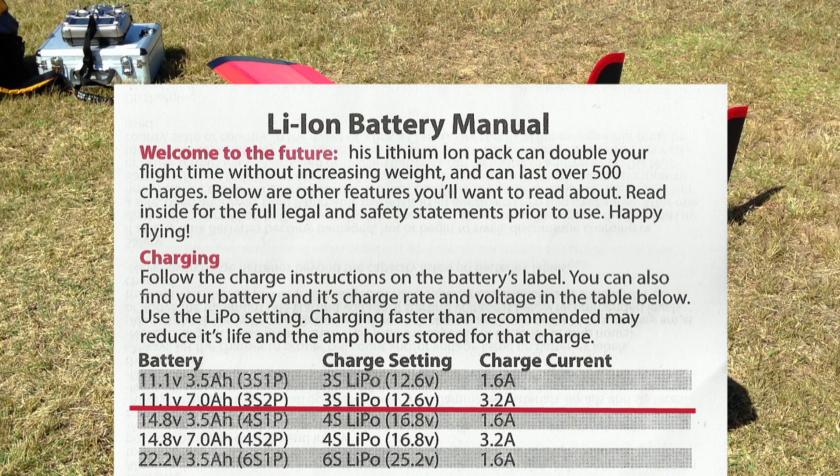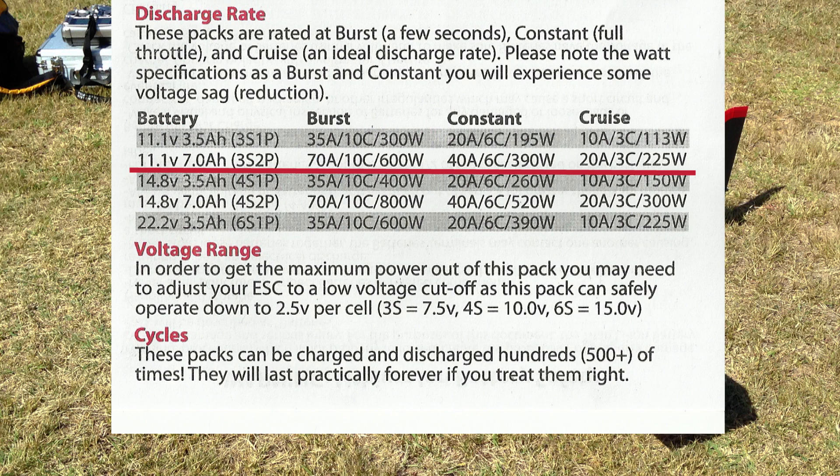Here's the manual that comes with these Titan Lithium-Ion batteries. It shows the recommended charge at 3.2A and the recommended discharge rate at about 20A cruise and 70A max, which I was well below the cruise recommendation.